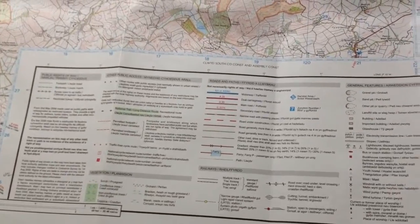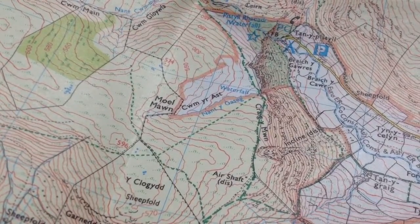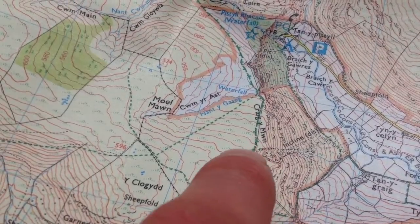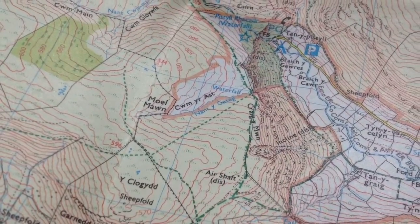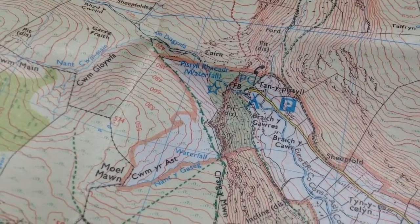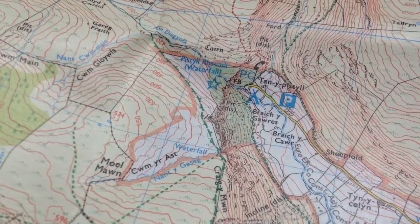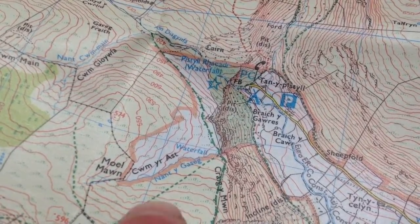The first thing to look at is the key down in the corner. I'm not going to go through all of it because there's an awful lot of general things marked with different types of lines meaning all sorts of things, but you'd definitely want to familiarise yourself with the basics. The two features I want to talk about today are the green lines that denote paths running all over the place, and the all-important contour lines — these very thin orange lines that denote how high the terrain is at that level.